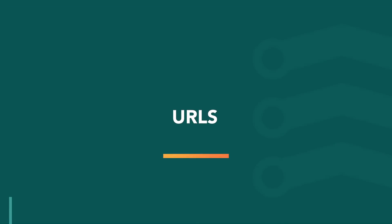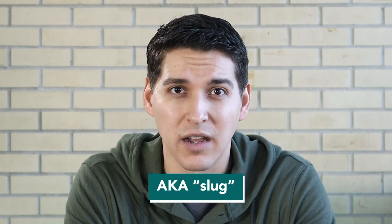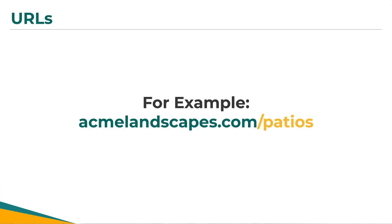Refer back to video number two in this series for a recap on keyword research. The first component is the page URL, also referred to as the slug. Most businesses don't put much thought into the actual URL names of their pages. For example, a service page for a landscaper that does outdoor patio design and installation would often simply get named something like forward slash patios.